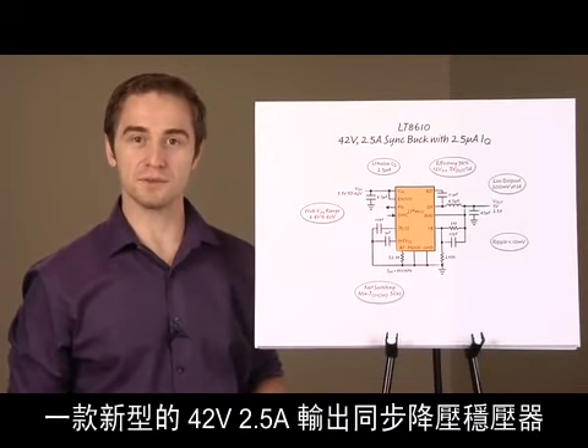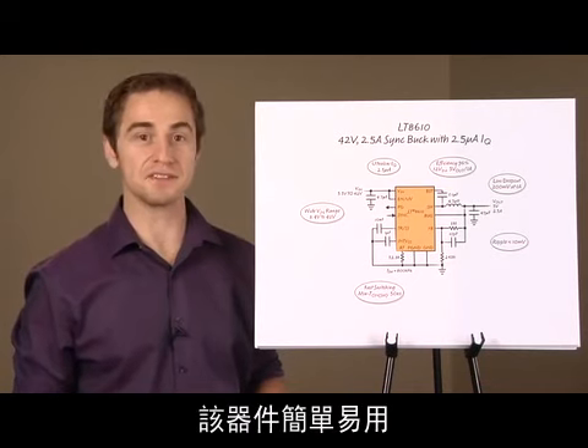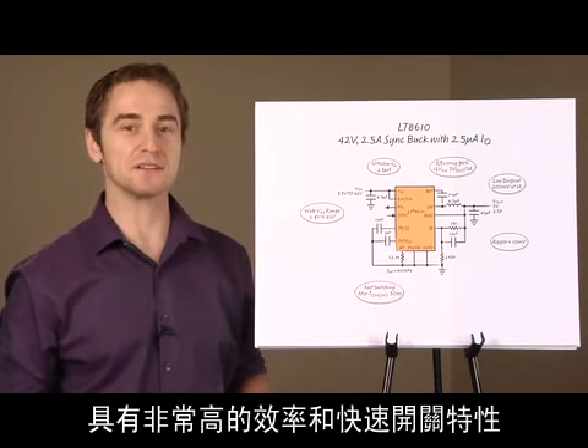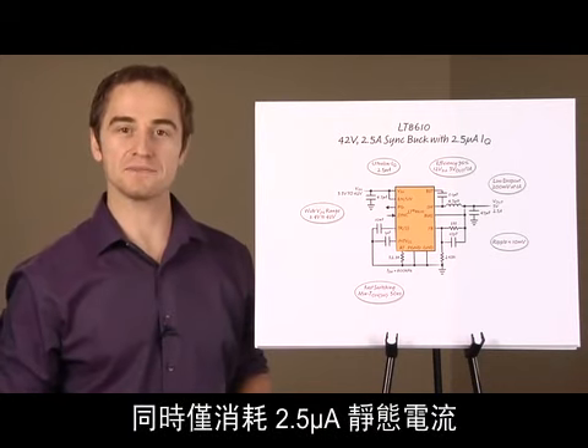This is a new 42-volt, 2.5-amp output synchronous step-down regulator that's easy to use, offers very high efficiency and fast switching while consuming only 2.5 microamps of quiescent current.